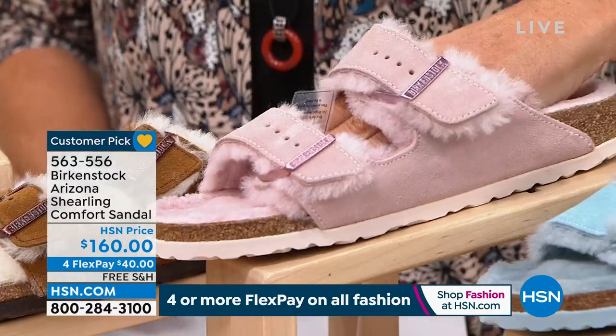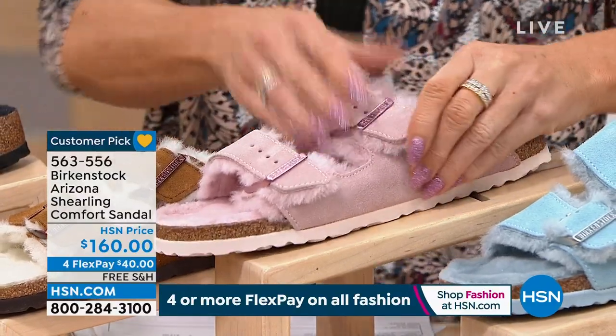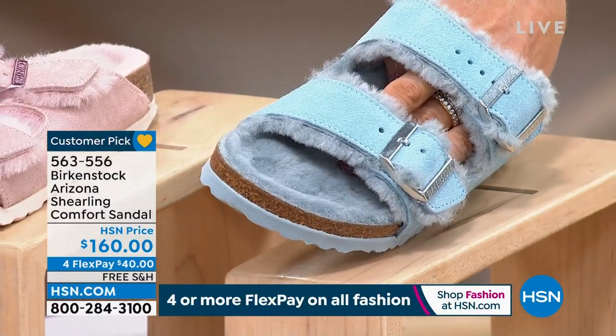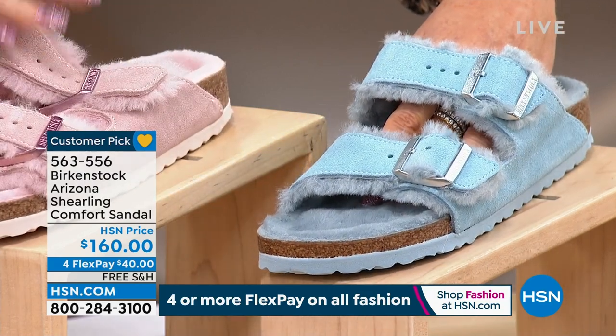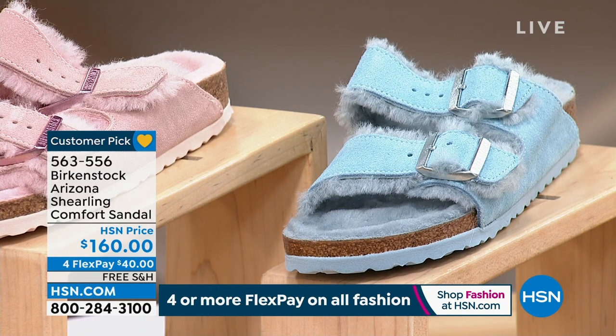Look at how fun the light rose is — so, so pretty. And we have it available in the light ice blue as well. $40 with FlexPay and we'll ship those to you. They're fully adjustable. The Arizona is the number one most popular style — doesn't it make sense to add shearling for the colder weather?